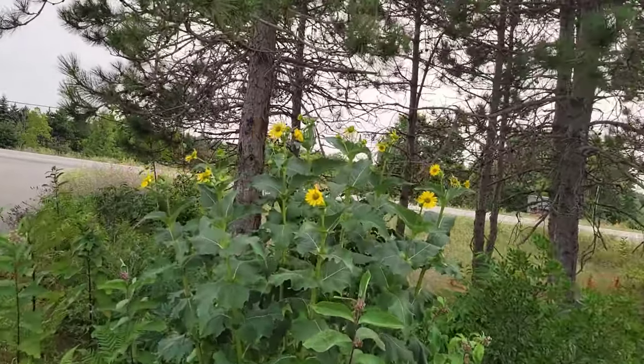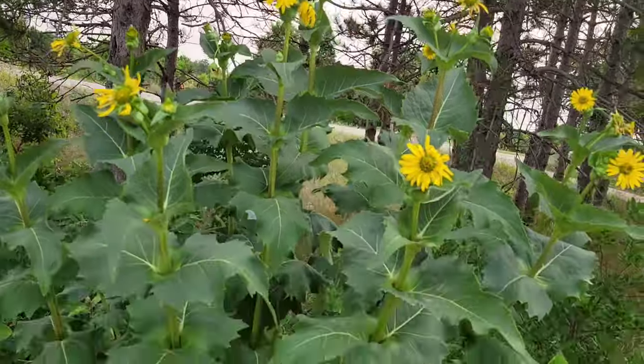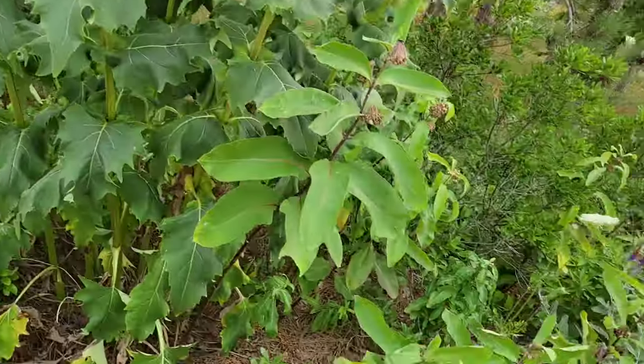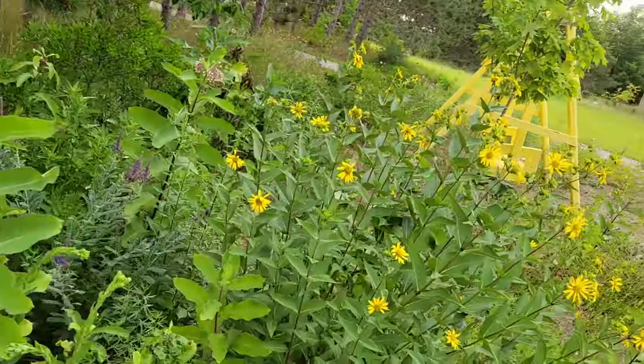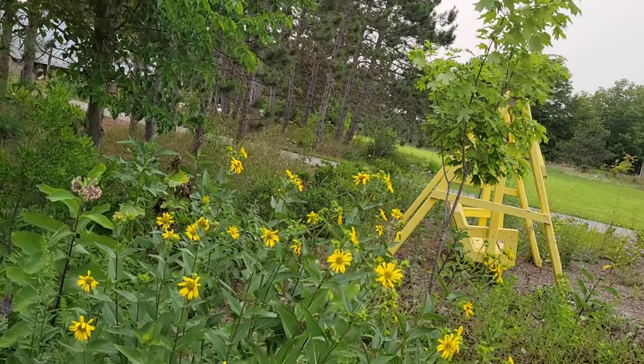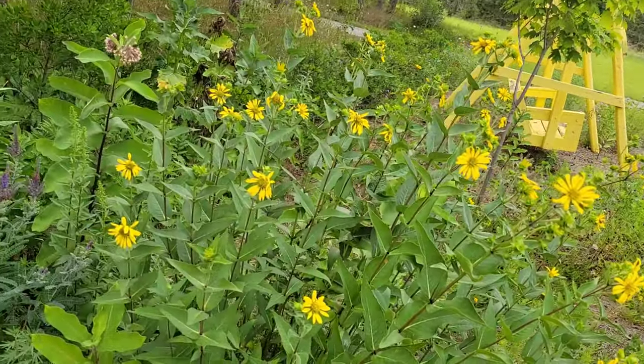You can see the beautiful cup plant. Aren't they just gorgeous? I love how tall they get. We've got lots of milkweed in here, and a different type of false sunflower.